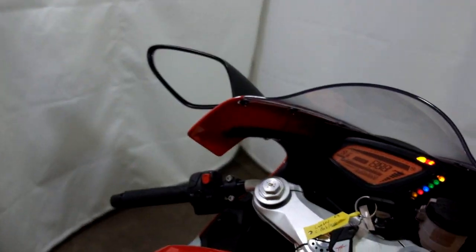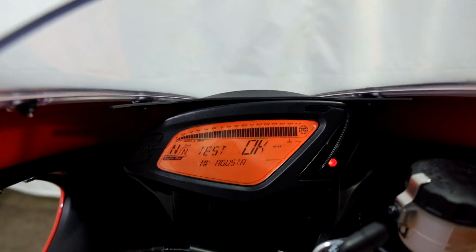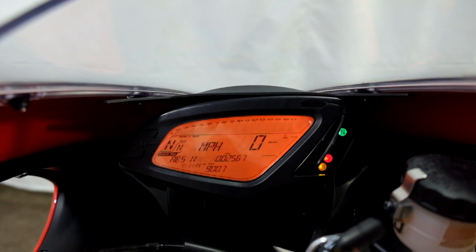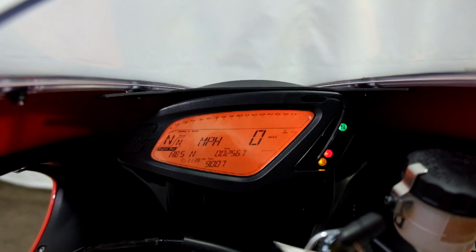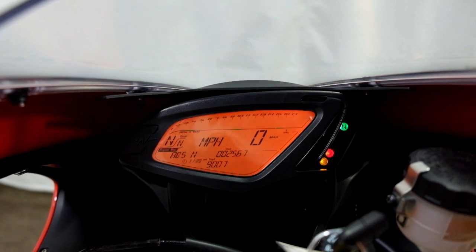I'll show you those miles now. I think I said 2800 — actually 2567 is what's on it.